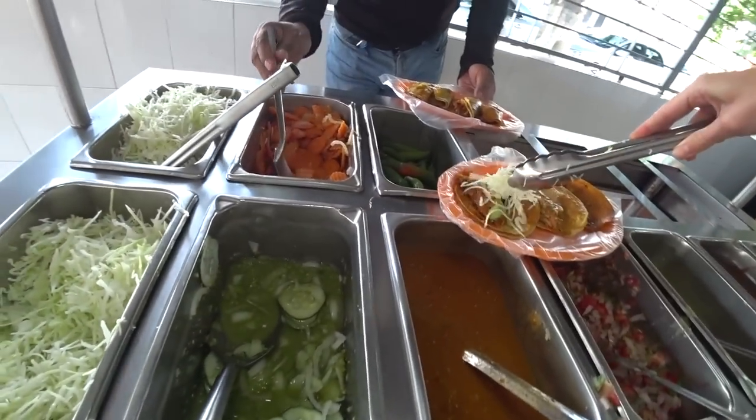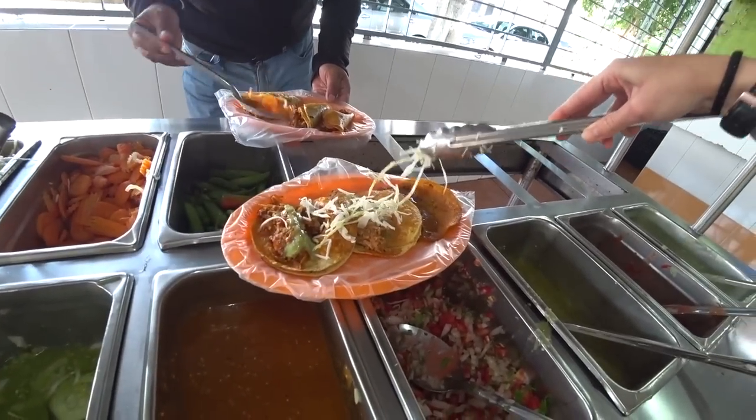I ended up getting chicharron, which is cooked pork rind in this case, and deshebrada, which I believe is shredded beef, and also one I don't think I've ever tried before called picadillo, which from my understanding is like shredded carrot and something else. I'm going to start out with the chicharron because I'm a big fan of chicharron.